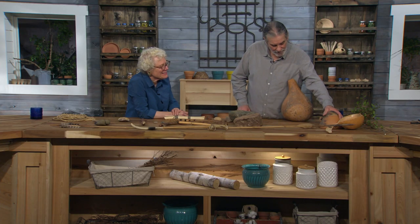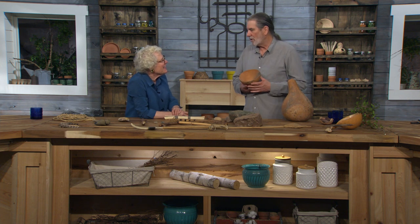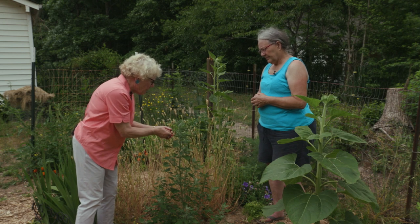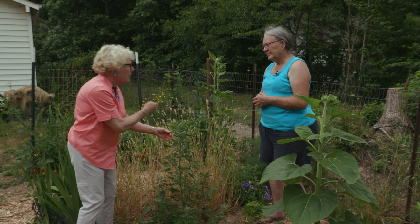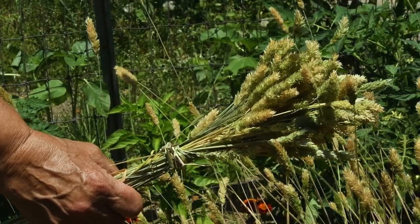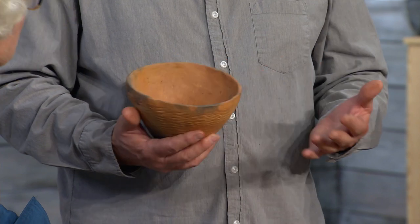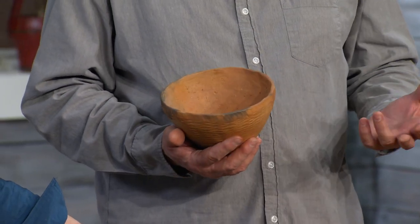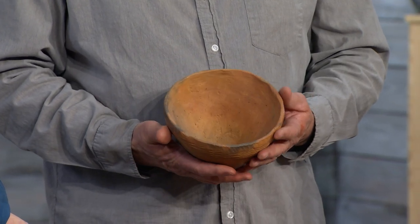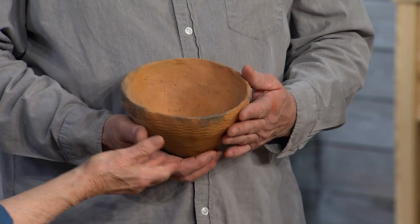Eventually they started to make clay pots. And as they started to use really starchy seeds like maygrass and chenopodium — which Gail Wagner talked about in a previous program — we have to remember that the Three Sisters was way, way down the road, far more recent. But these little starchy seeds are like rice: you can't snack on them raw, they've got to be simmered. So containers that could do that were required, and we see the rise of pottery vessels.